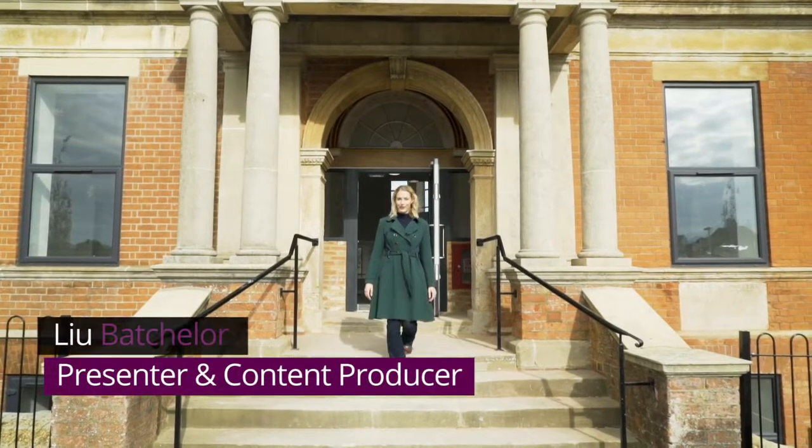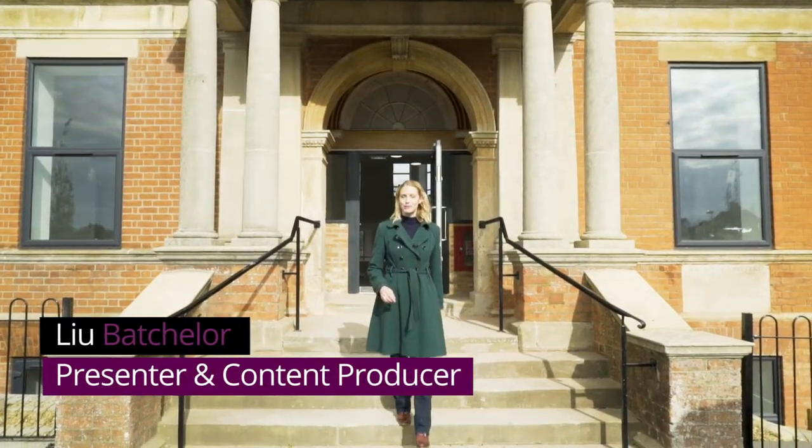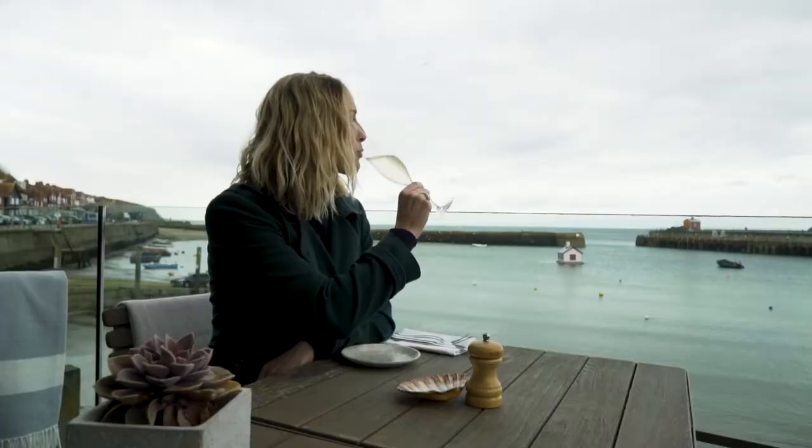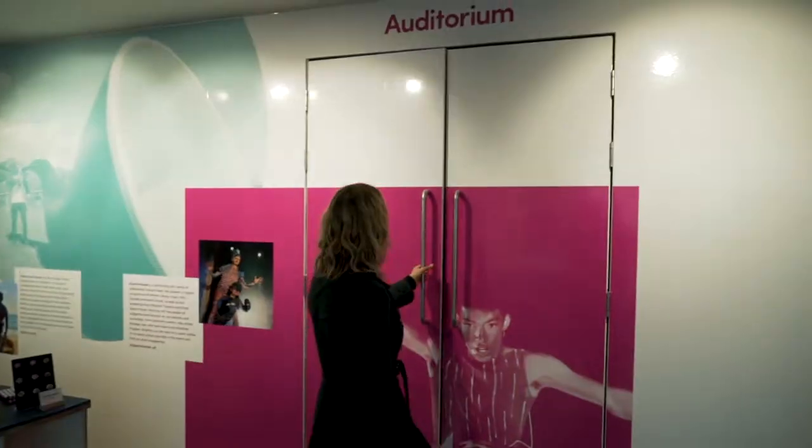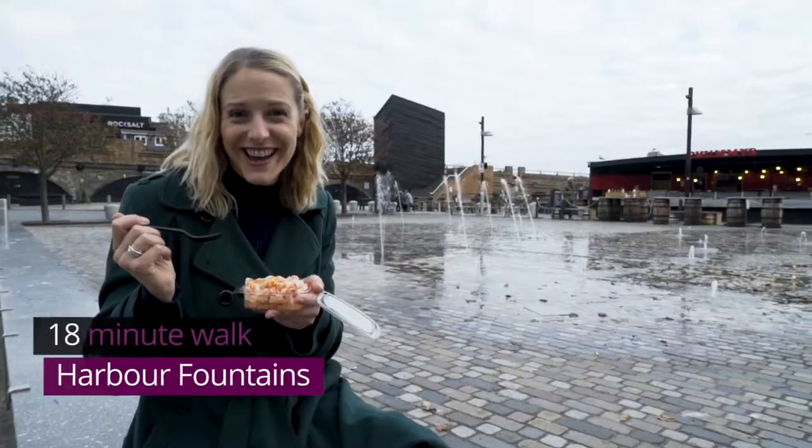So you've seen the property video for the Royal Victoria Hospital and now it's time to show you a little bit more of what Folkestone has to offer. Follow me. I'm Liu Batchelor, a proud Folkestoneian and creative business owner here in Folkestone — but enough about me, let's get stuck in.